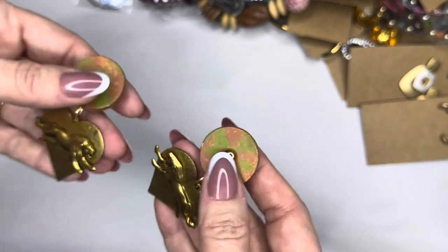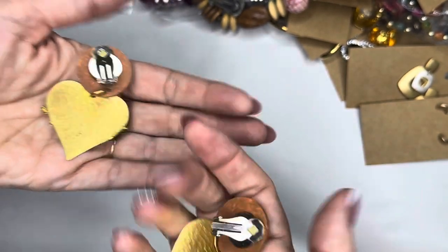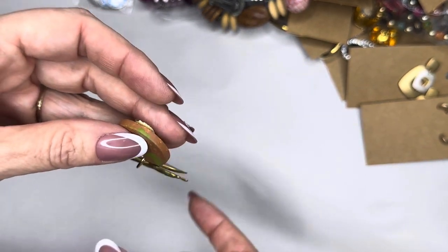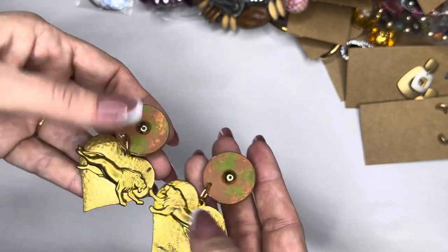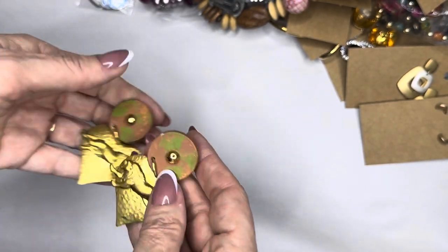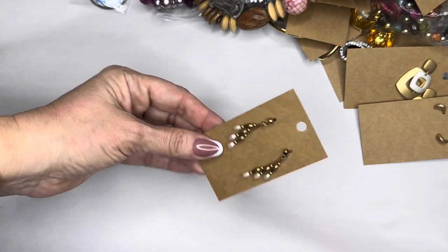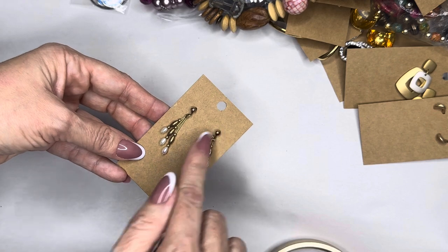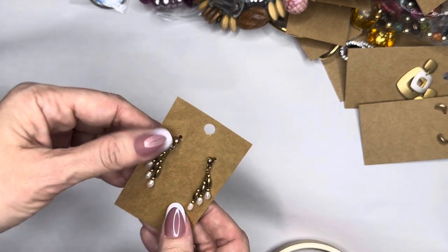I've got these clip-on pieces — these gorgeous lions, which are amazing. These are clip-ons, about two inches in length. How cool are those — very artisan. Lightweight — they're not going to make your ear drag. They feel like they're brass, just gorgeous gorgeous artisan piece.